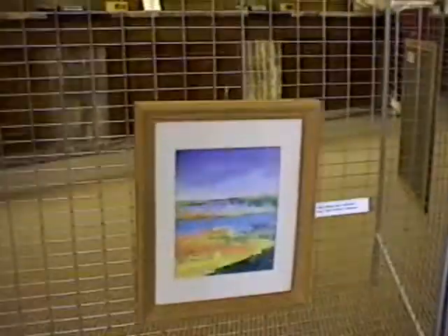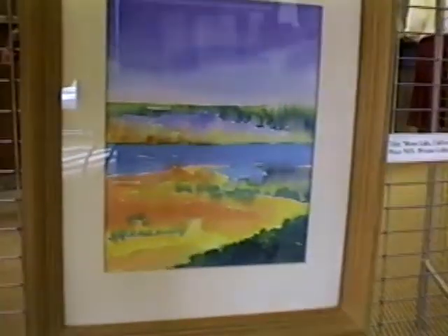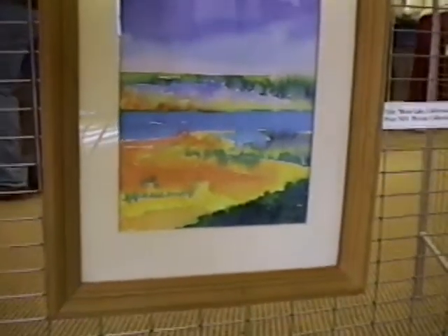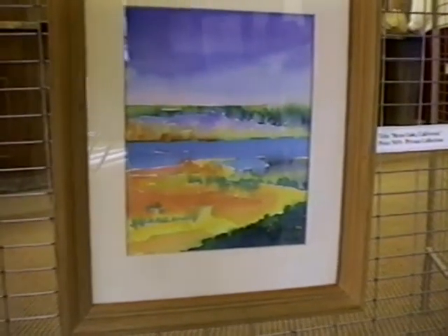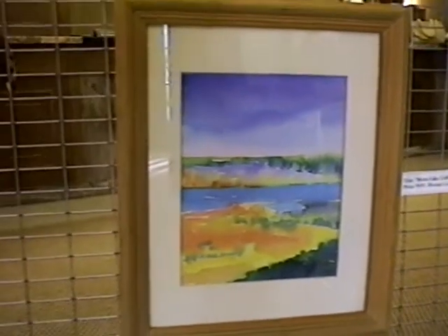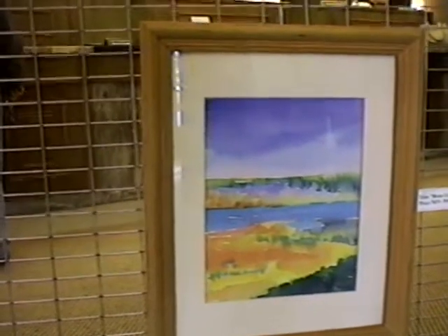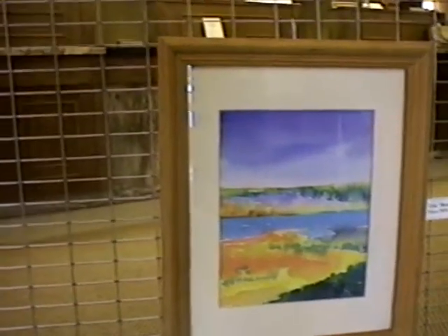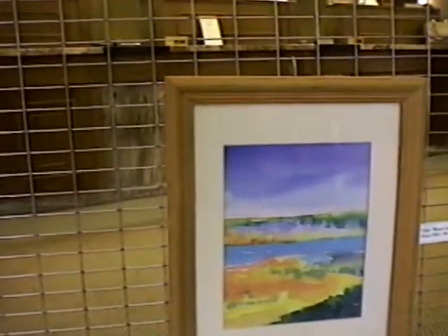The one below is Mono Lake, California. That is a very simple one and I didn't put a lot of detail in it, but there are areas of California that are like that. It actually only took me maybe five, ten minutes to paint, but it was fun.